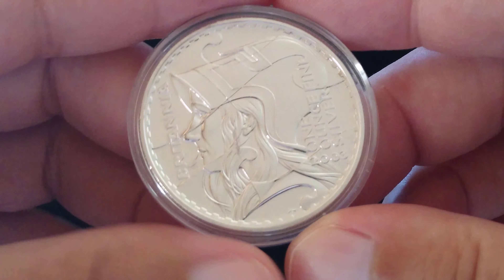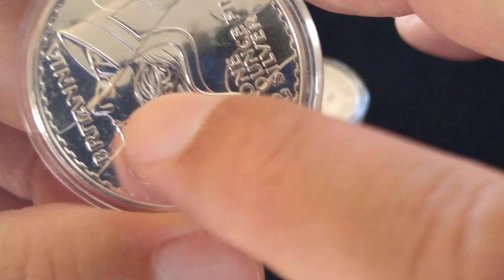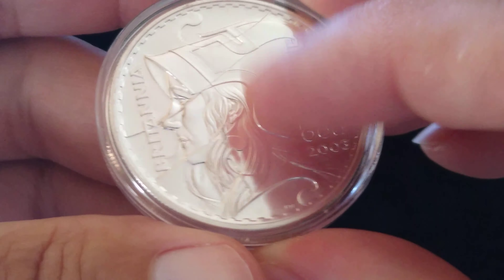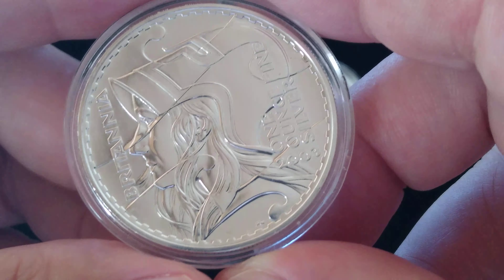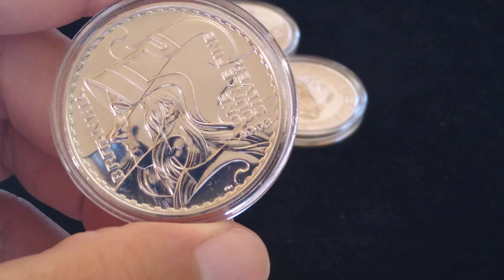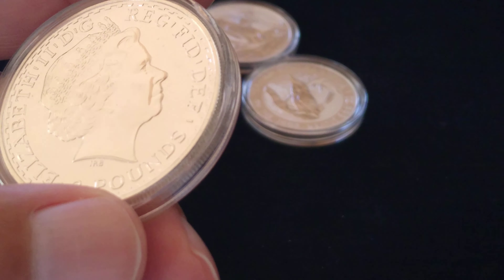Another piece I just had to pick up was the 2003 Britannia — it's a key date. There's a crack on the capsule so I might need to get a different one. I think only about 73,000 were minted; these cost around $100 to $150. I love the mirror finish on these pieces — it's in really great condition, definitely brilliant uncirculated.